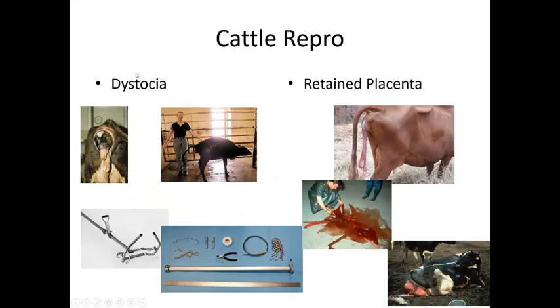Dystocia is fairly common since we breed for the largest calf possible. Dexter cows tend to produce larger offspring and have more dystocias than normal-sized cows. When a calf can't be delivered normally, a calf jack is used — it braces against the cow's pelvis and applies traction via the nasal cavity to ratchet the calf out. In extreme cases, farmers have even used tractors to pull calves.